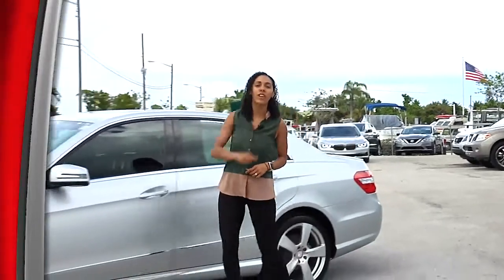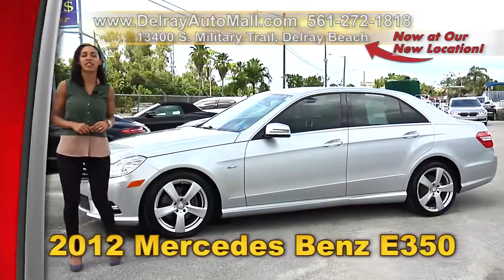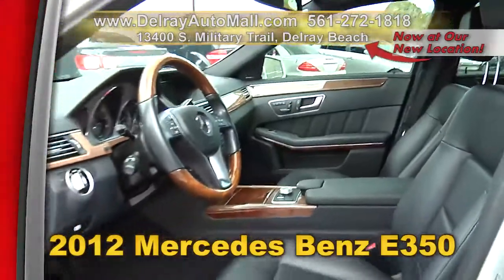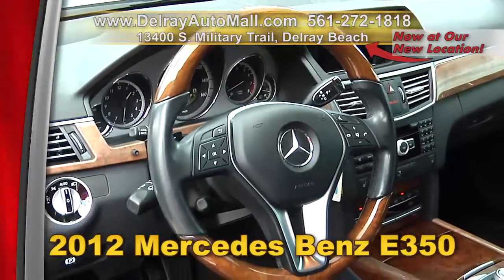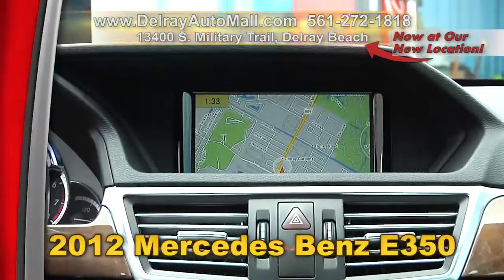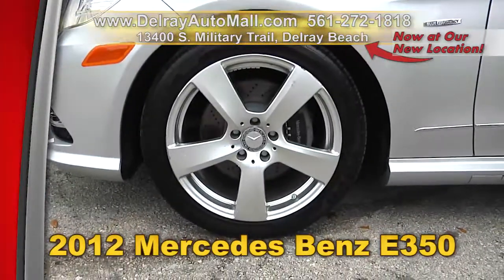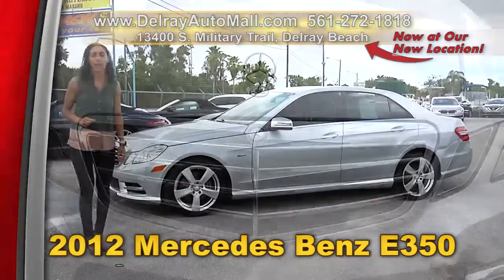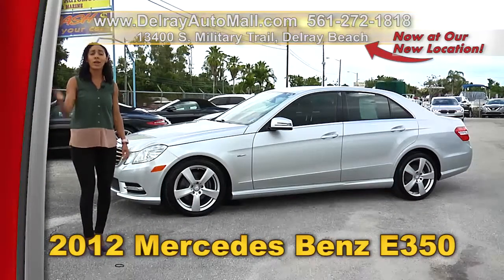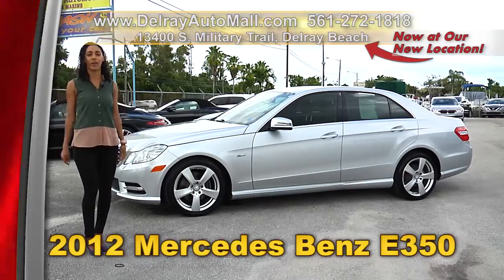Luxury for less here at Delray Auto Mall — you are going to love our 2012 Mercedes-Benz E350 at our new location on South Military Trail. It has a keyless entry system, burl walnut interior trimming and steering wheel, sunroof, navigation system, Bluetooth connection, rear spoiler, and 18-inch sport alloy wheels, plus a clean auto check history. Call us at 561-272-1818 or come to 13400 South Military Trail in Delray Beach.